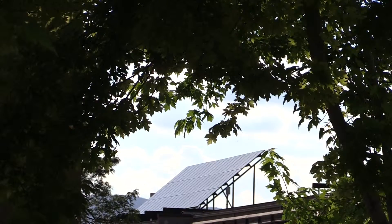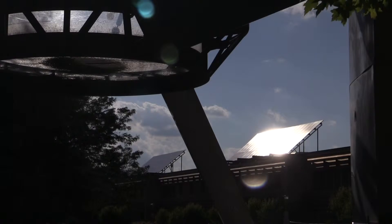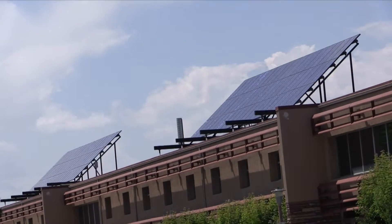Solar cells on Colorado State University's campus capture sunlight to create electricity. The cells are tipped toward the sun, which increases the intensity of the light on the cells, meaning more energy is captured and more electricity is generated to power buildings and devices.